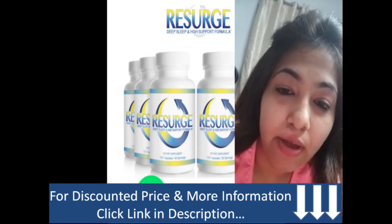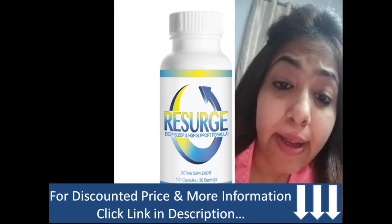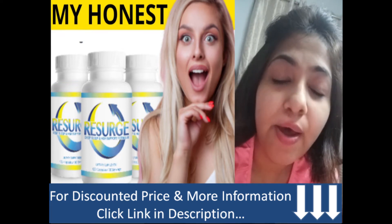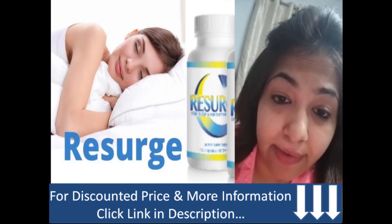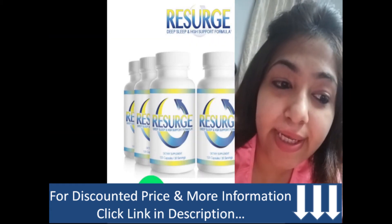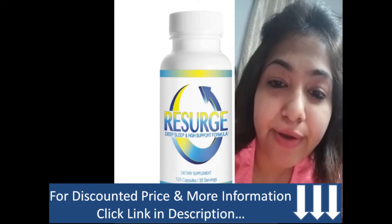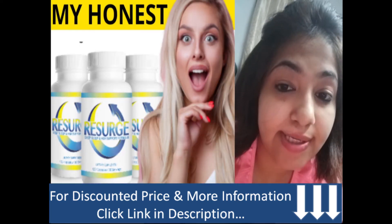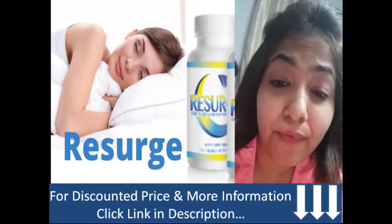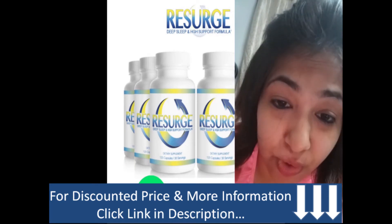Now we will look at how many bottles we have to order. Research shows that it is best to take Research consistently for at least 90 to 180 days for optimal results, and to ensure that you reach your desired weight and stay there. Therefore we recommend you take advantage of our three bottle or six bottle discount packages.